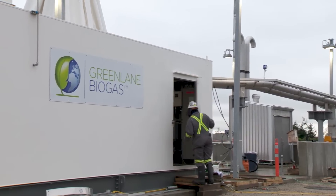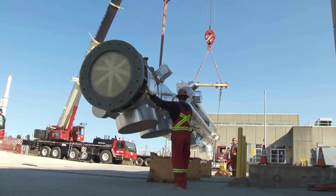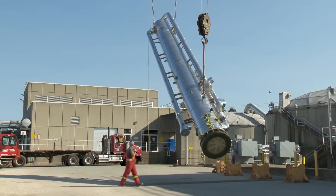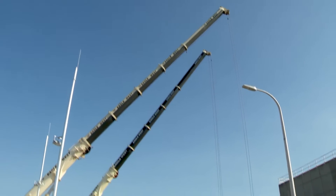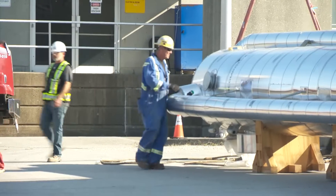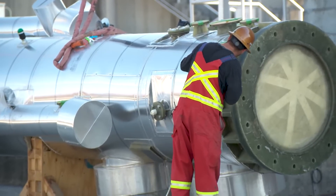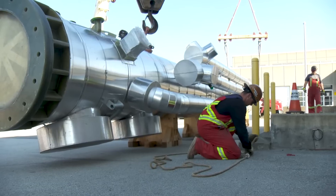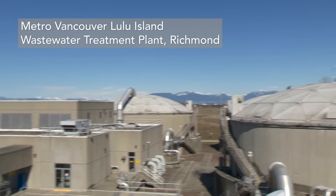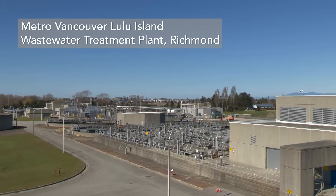Metro Vancouver is also powering homes using a new innovative method involving gas from wastewater. It took not one but two cranes to install a system to convert wastewater treatment solids into pipeline quality gas, providing an energy source for 400 homes. The work was done here, using surplus biogas from the solids digestion phase of the wastewater treatment.